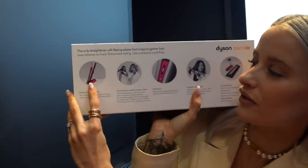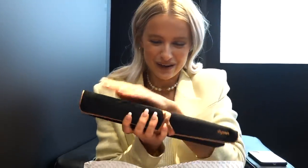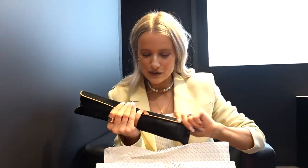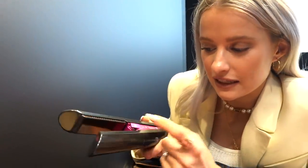It comes with a little stand so you can stand it up and charge it from that as well, like a charging dock. It's set inside a velvet pouch — velvety black. And if you want to take this on a plane, there's a little button you can just pull out that completely unhooks the battery, so you're able to take it in airplane mode.